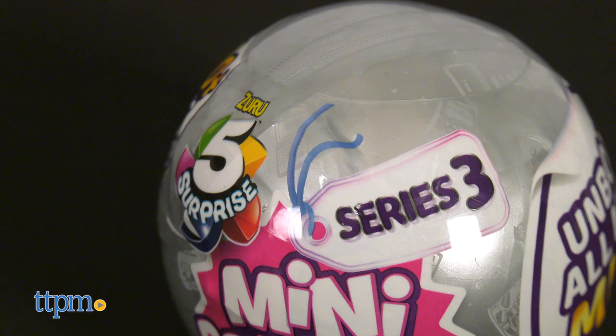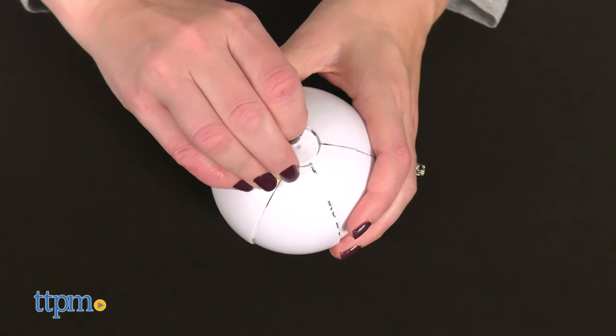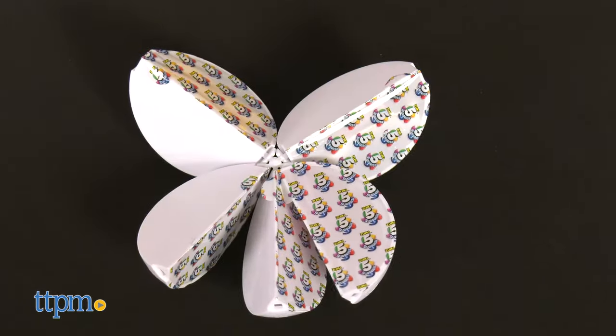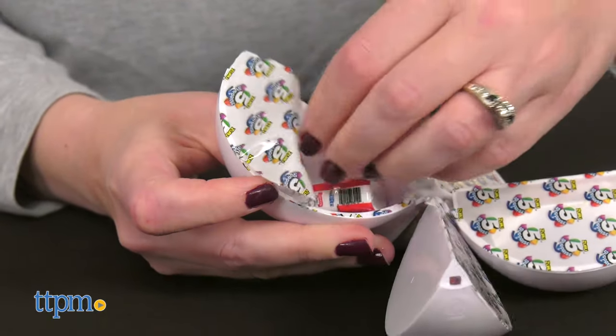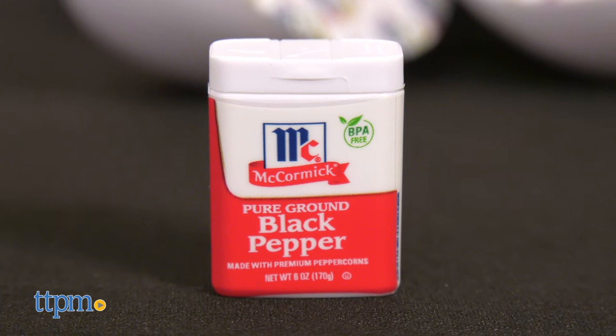The Silver Series 3 balls work just the same as all the other Five Surprise Mini Brands balls. The ball unfolds into five different slices, each containing a mystery mini version of a favorite brand such as Jolly Rancher, Hershey's Chocolate Sauce, Icy Slushies, and more.